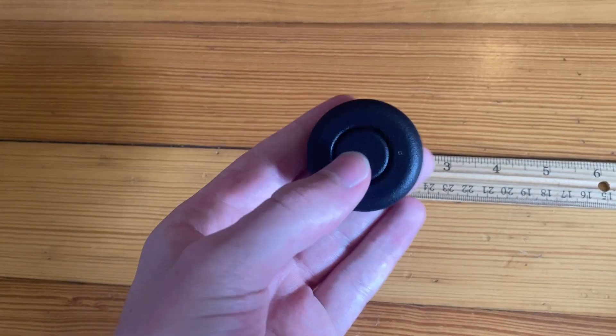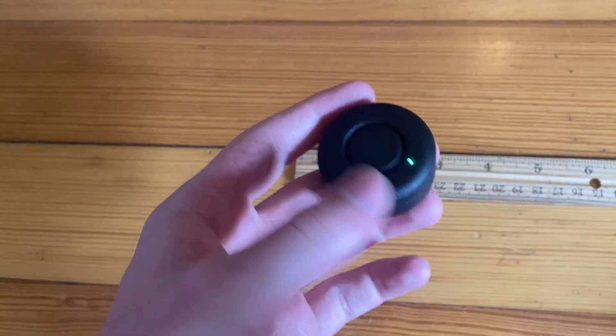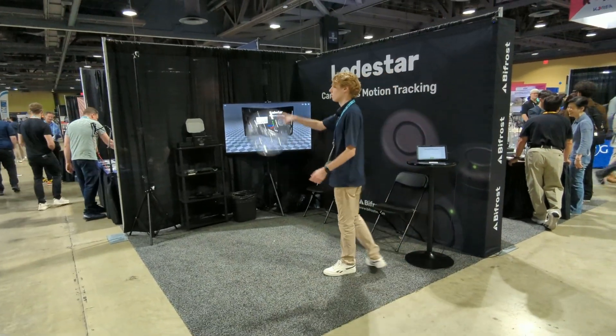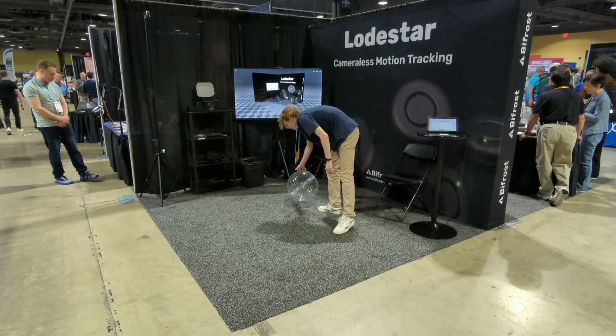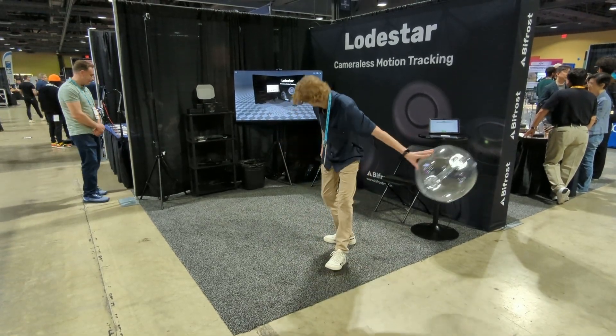What's really cool about these trackers is how they actually work. They use radio technology instead of cameras or base stations, so they work even without line of sight — for example, if they're blocked by a body part or furniture. They're also unaffected by lighting conditions, keeping on tracking even in pitch black or outdoors with bright sunlight.